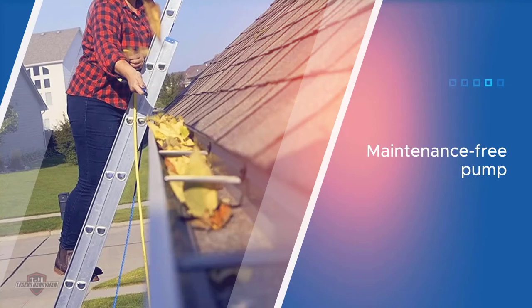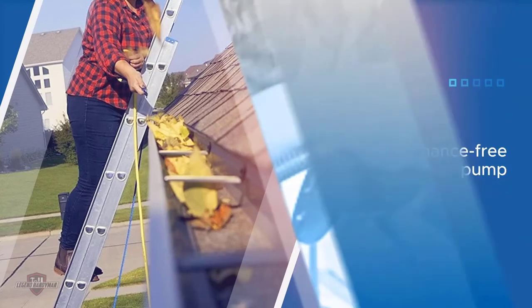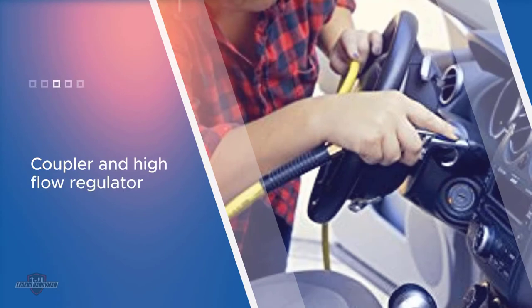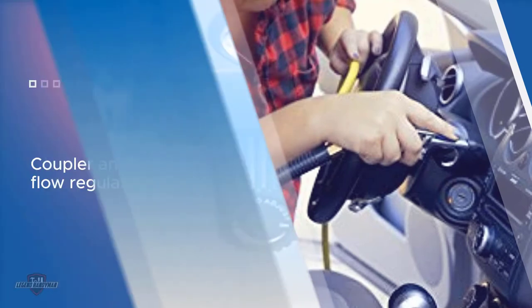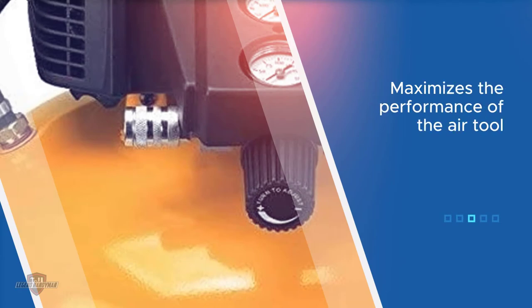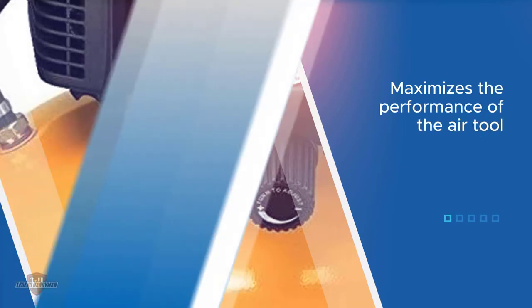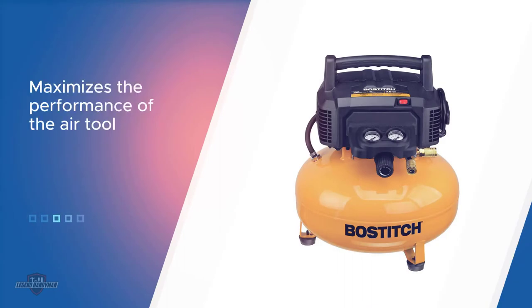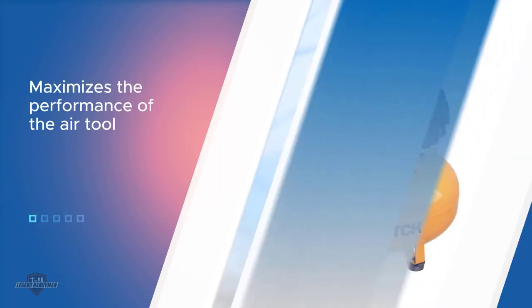The Bostitch oil-free pancake compressor is lightweight and portable. It provides a quiet working environment with an operational noise level of 78.5 dBA. Couplers and regulators for high flow maximize the performance of air power tools. The oil-free pump does not require maintenance, and the highly efficient motor ensures easy startup.